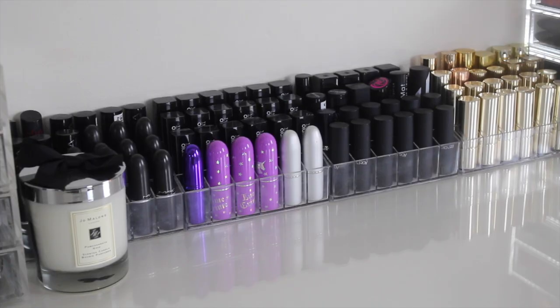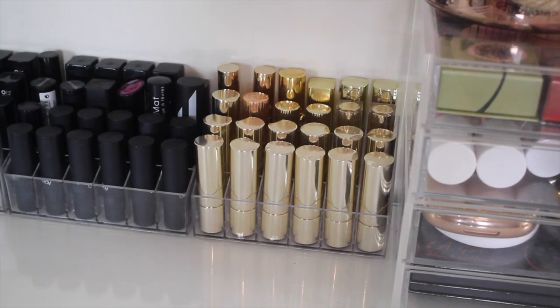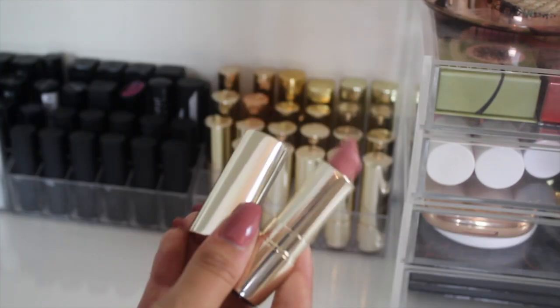Let's start with these lipsticks on my desk. The actual organizers here are from eBay — you literally just type in 'acrylic lipstick holder' and it'll come up, and they're literally like a pound or two. So this is my gold lipstick collection. I've got a load of the Clarins Jolie Rouge lipsticks at the front.